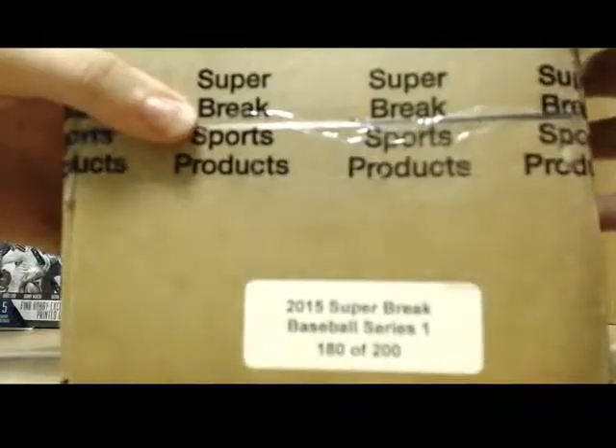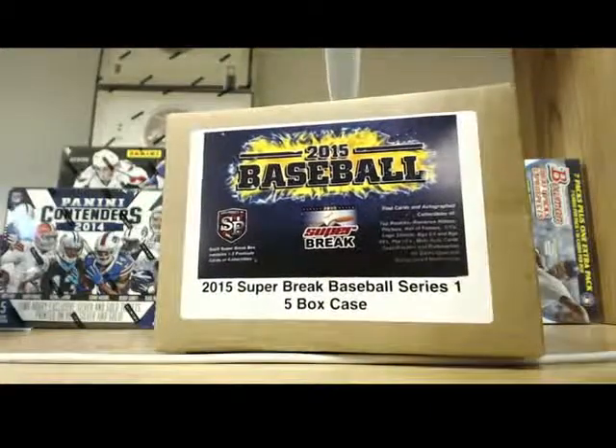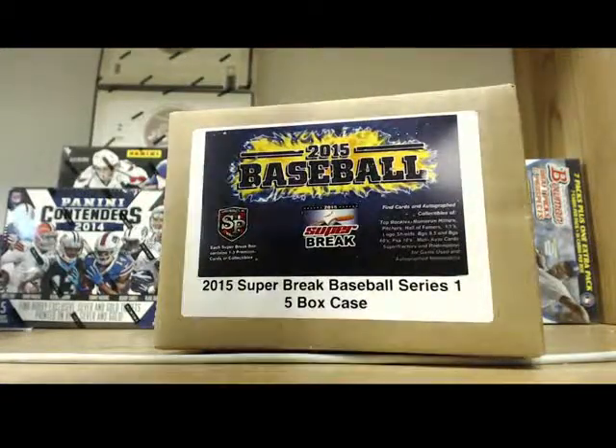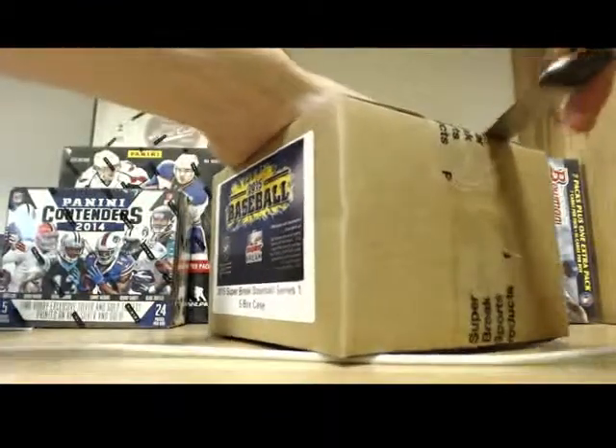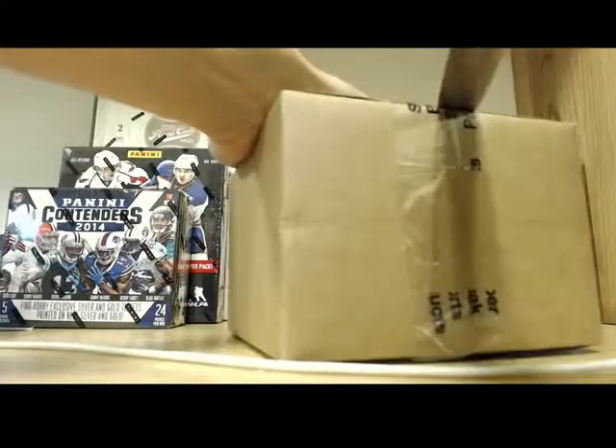A box of 2015 Super Break, man. Here we go — another case. Hopefully we get something big in it. Hopefully that Tanaka's sitting in here, man. It's somewhere out there — that thousand dollar card. That Tanaka.